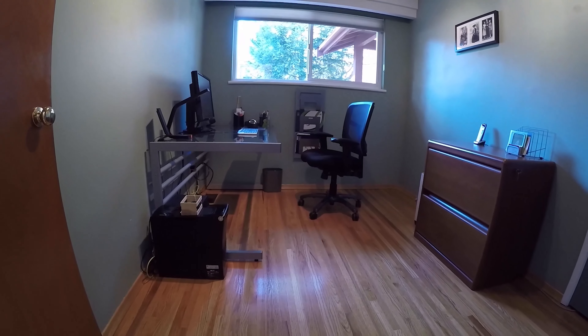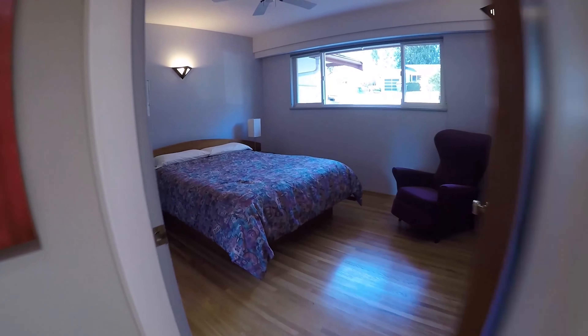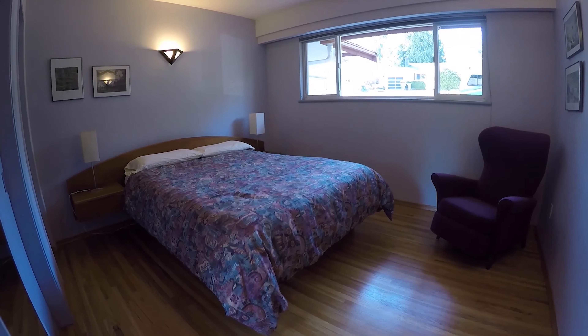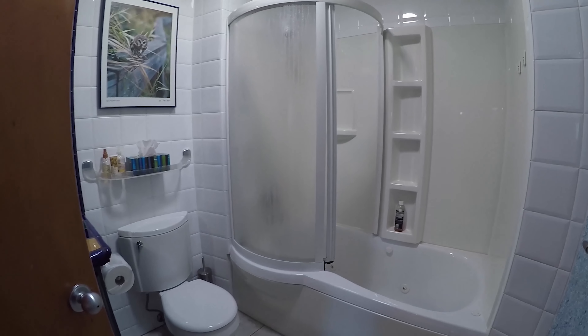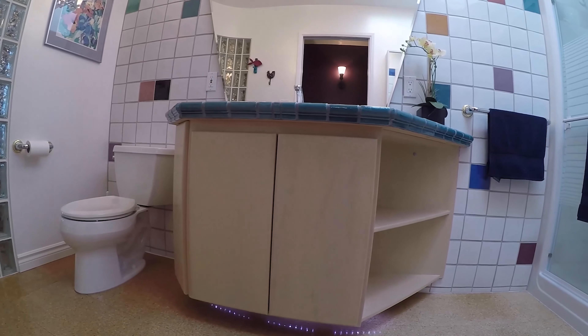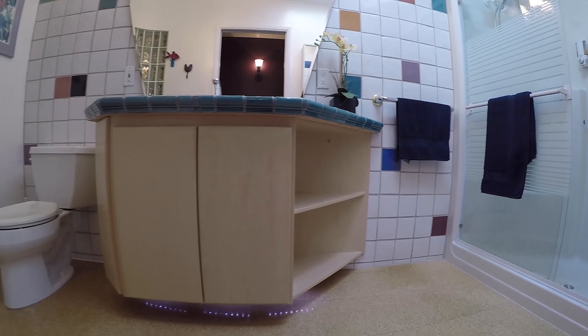Down the hall is the first of three bedrooms located on the main floor. This is the main bathroom. Your ensuite is a three-piece, which is very hard to find in this neighborhood.